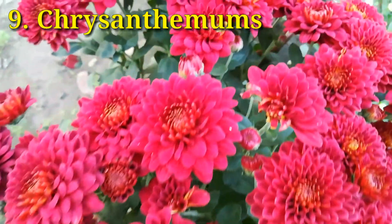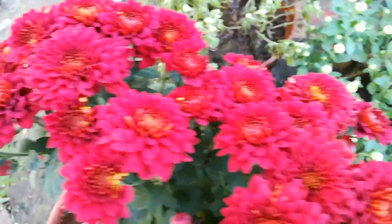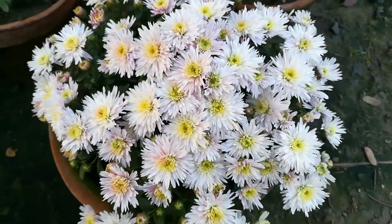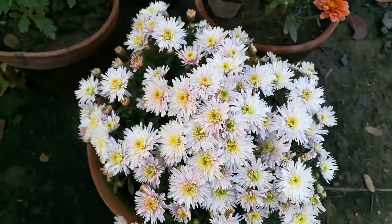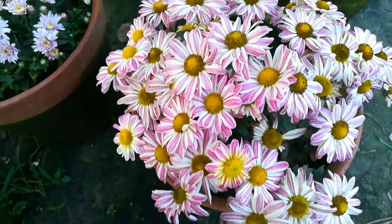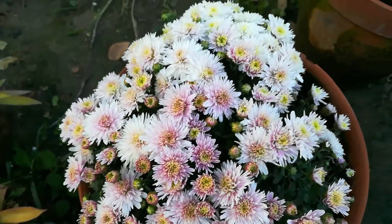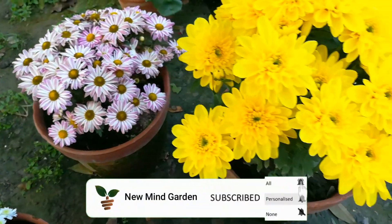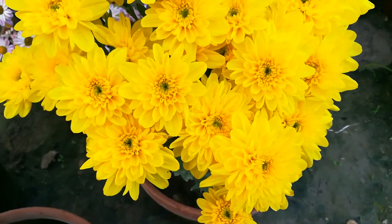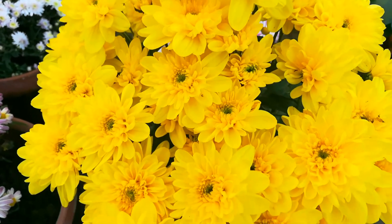Chrysanthemums, also known as mums or chondromollika, not only look great in your home but are also known as one of the best air purifying plants. Many varieties and colors are available, and these amazing colorful flowers enhance the beauty of any house. They enjoy good air flow and bright sunlight. Chrysanthemums remove toxins like benzene, ammonia, formaldehyde, and xylene.